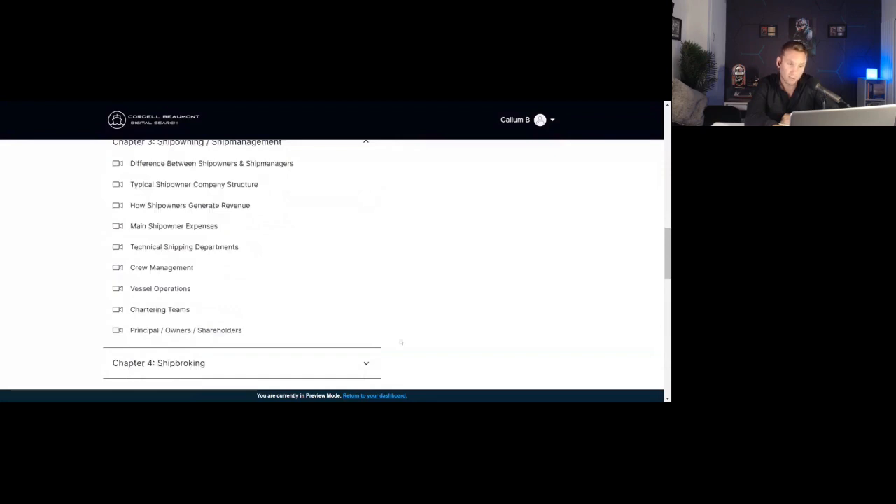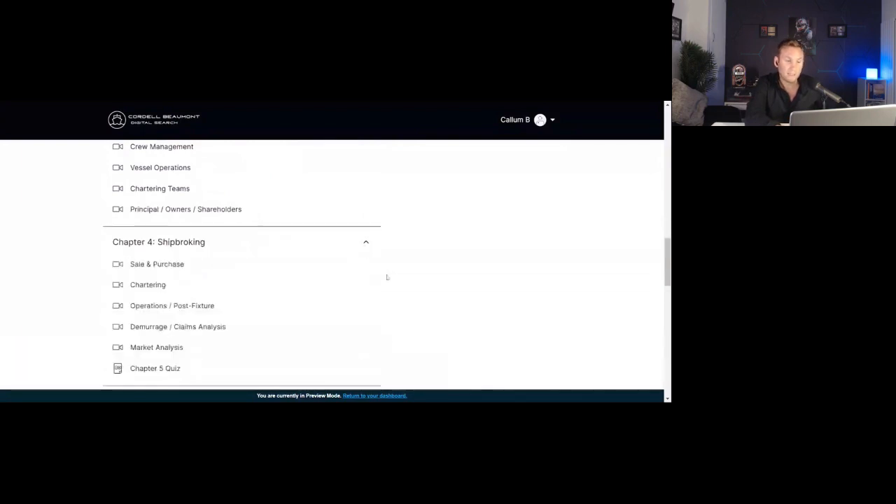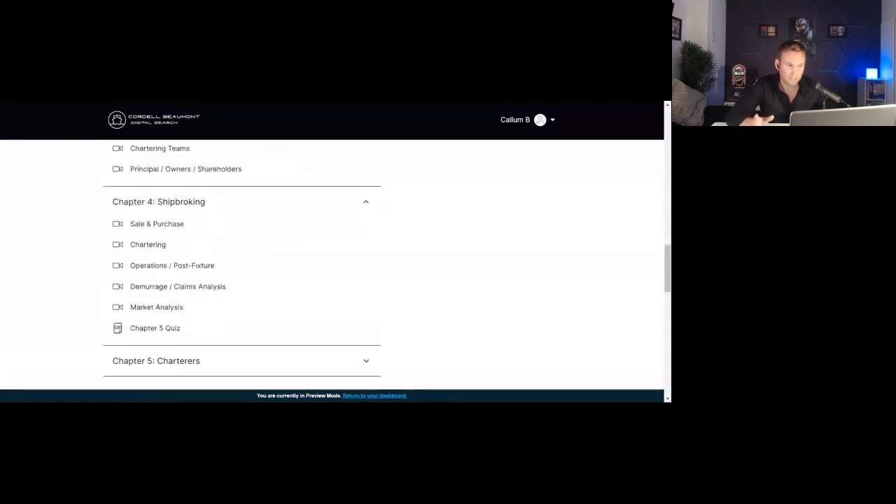We'll look at how vessel operations teams are generally laid out and what they tend to do, and also at their in-house chartering teams that work for ship owners. On the ship broking side, we'll deep dive into the role of a sale and purchase broker, looking at the different contracts — the MOAs, the Norwegian Sale Forms, the different year versions — mainly looking at the most commonly used ones as examples without going into too much detail. We'll also look at other documents used regularly when transporting cargoes, such as bills of lading and notices of readiness.